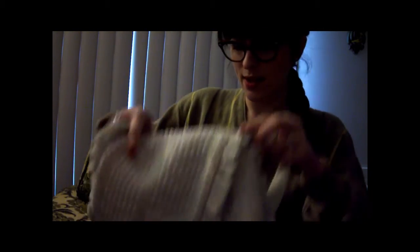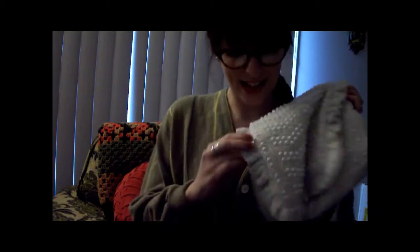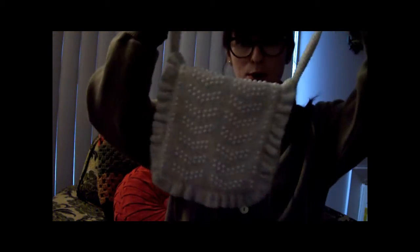First off is this beaded bag. It's got ruffles — look at that! It's not very deep, but it's so cute for spring. I think I'm going to use it for Easter.